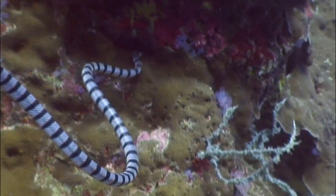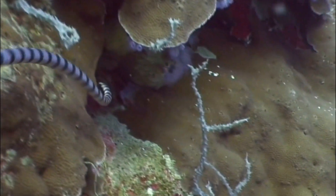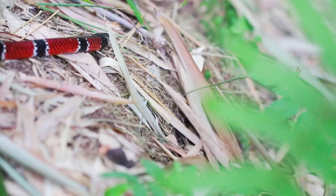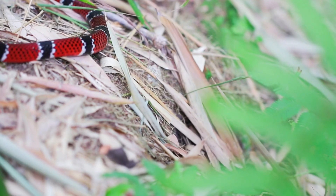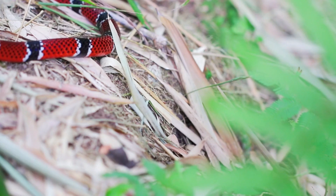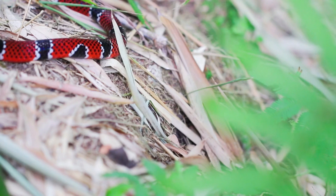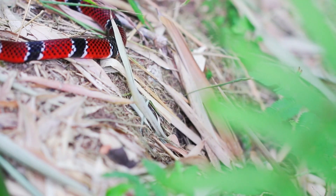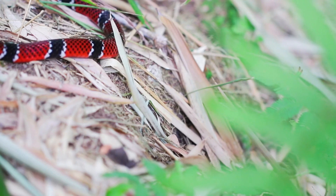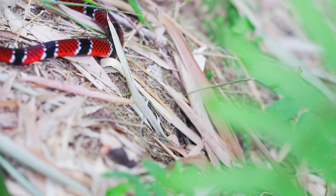Limited Mobility. Coral snakes, with their small size and limited mobility, may struggle to disperse over large distances, making it challenging for them to colonize new habitats or respond to changes in their environment. Inbreeding. In fragmented or isolated populations, there is a risk of inbreeding, which can lead to reduced genetic diversity and increased susceptibility to diseases or environmental change.